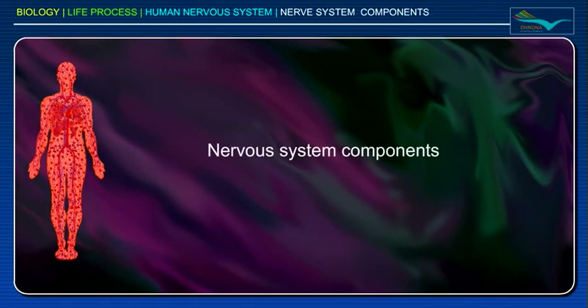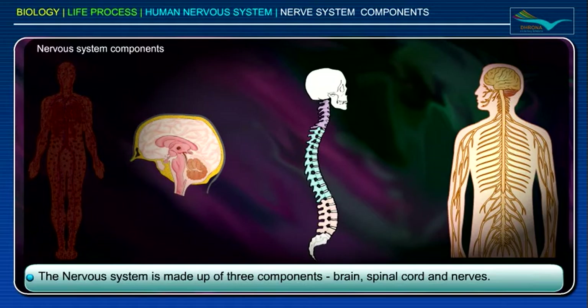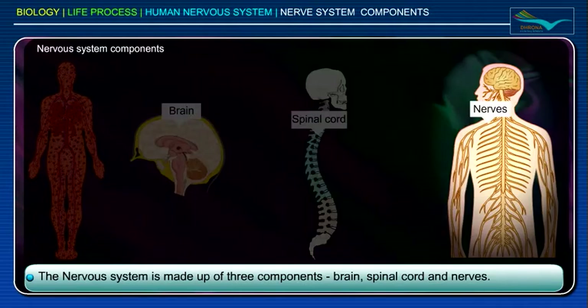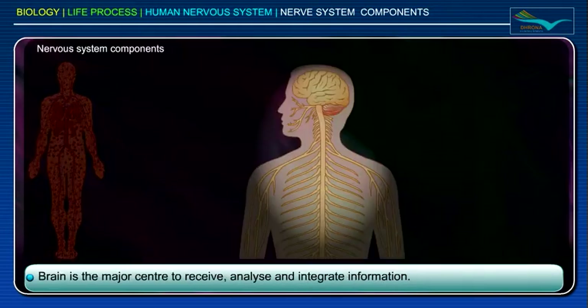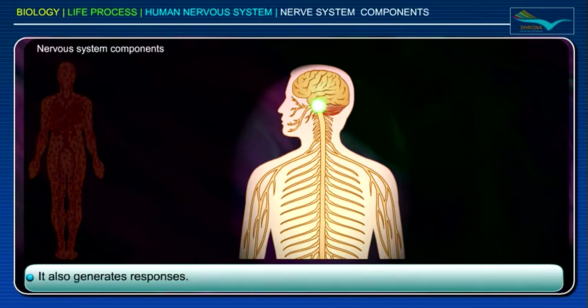The nervous system is made up of three components: brain, spinal cord, and nerves. The brain is the major center to receive, analyze, and integrate information. It also generates responses.